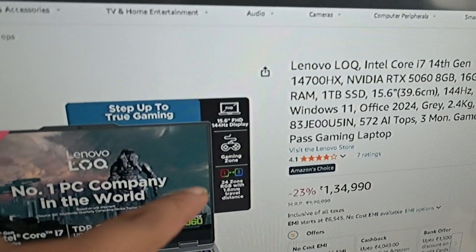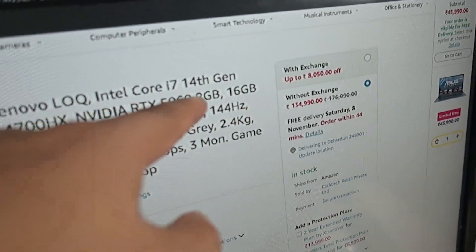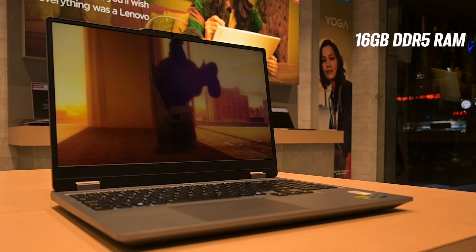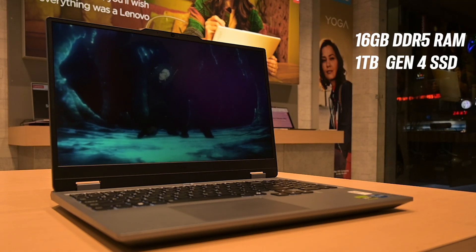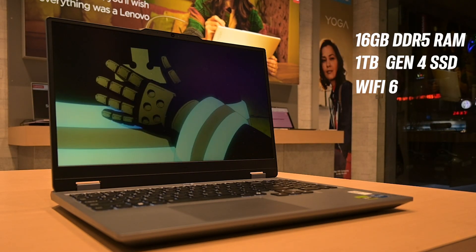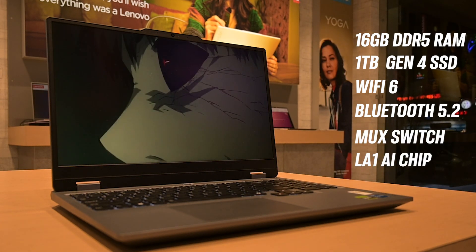The laptop we are checking out today is the Lenovo Lock, which comes with the Intel i740 Moment Reson and the RTX 5060. We are also getting 16GB of DDR5 RAM in single channel mode and a 1TB NVMe Zen 4 SSD. Other features include Wi-Fi 6, Bluetooth 5.2, a MUX switch, and Lenovo's LA1 AI chip.